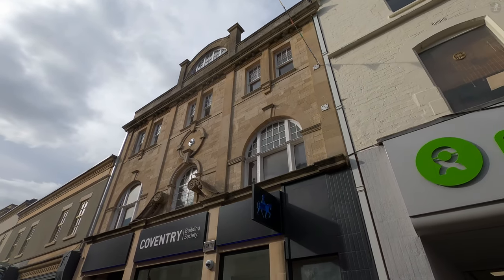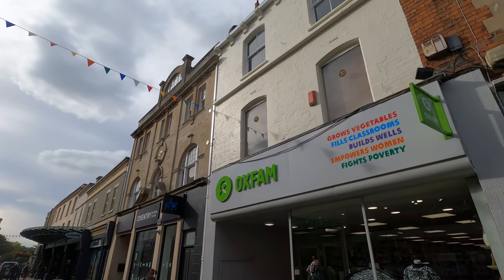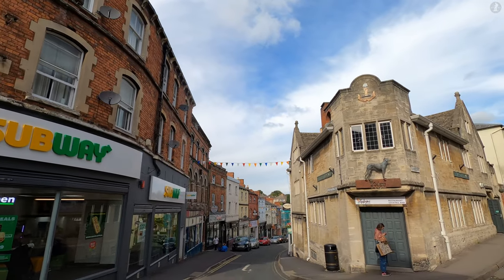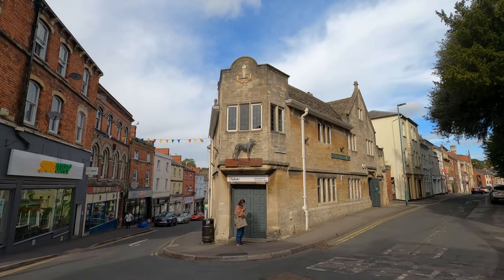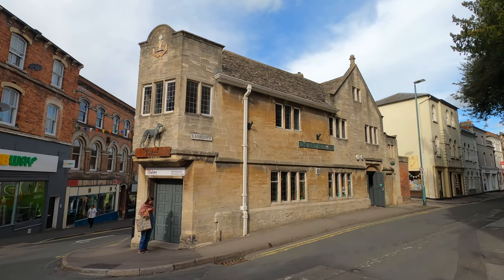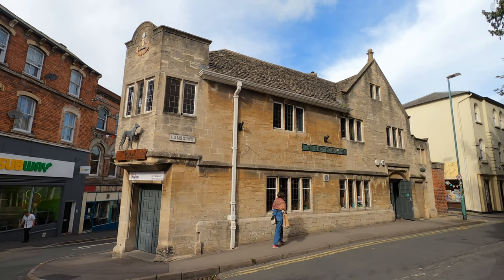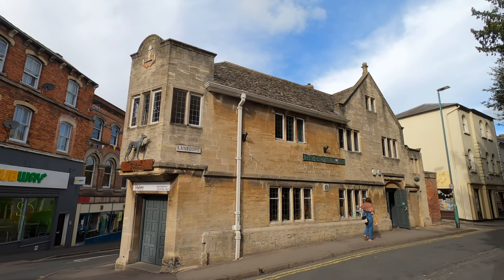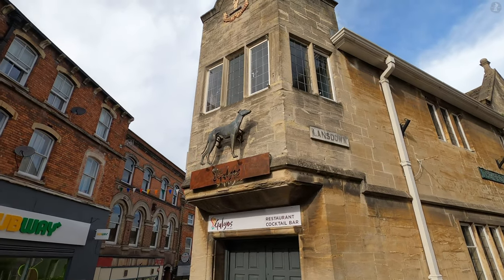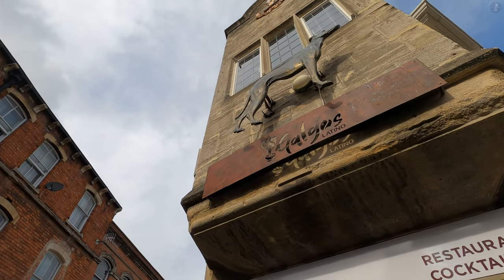And that's not all, because Stroud's offbeat, independently-minded streak has expanded into areas you wouldn't immediately expect, namely football, as the local football club, Forest Green Rovers, have gained notoriety as the world's first vegan football club, and for backing many eco-friendly initiatives as they've risen through the divisions in recent years. Forest Green Rovers, based in the nearby village of Nailsworth, were once actually known as Stroud FC, and they now sit in England's third tier, the highest in their history. And had the Old Greyhound Inn been open today, it would have certainly been a great place to catch the game.